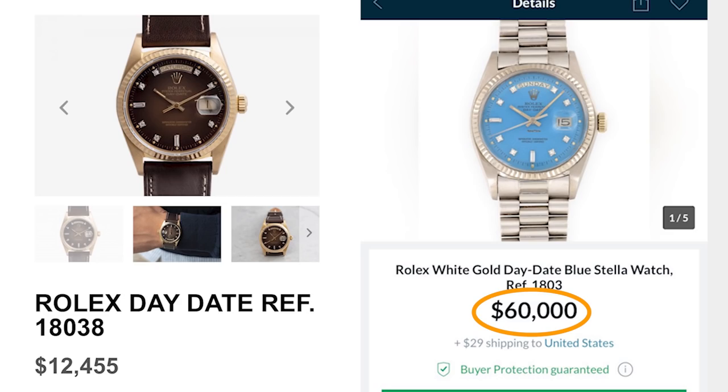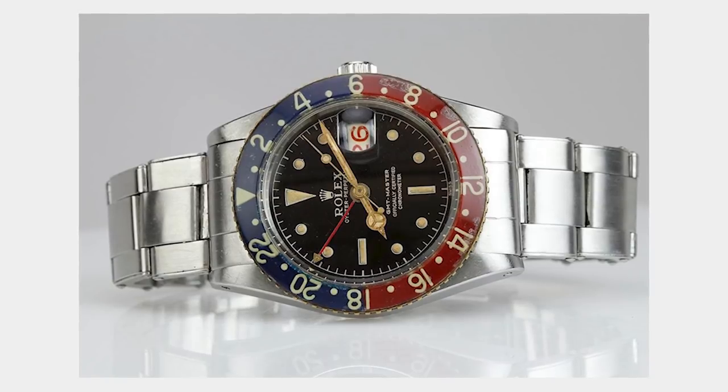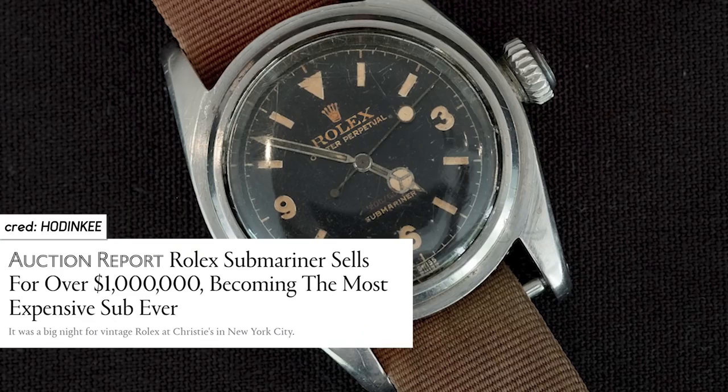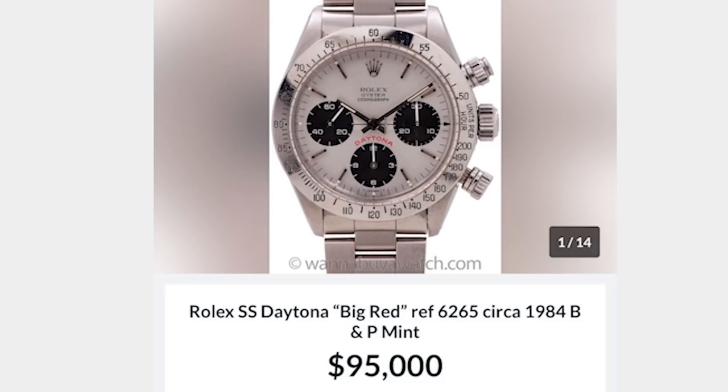The best Day-Dates are Stellas — more expensive but still. GMT: the best GMT 6542 Pepsi is under $100,000. That's the best of a Rolex vintage collectible sports watch in steel — that same category in Daytona or Submariner is in the millions. I don't think the Submariner is 10–15 times better or more collectible than the GMT. On the other side, I think four-digit Daytonas are overvalued. Average models at $80,000–$90,000–$100,000 is too much and feels unsustainable.